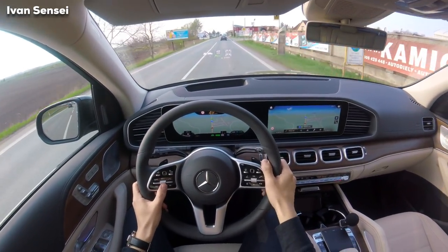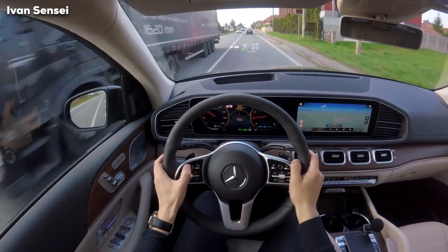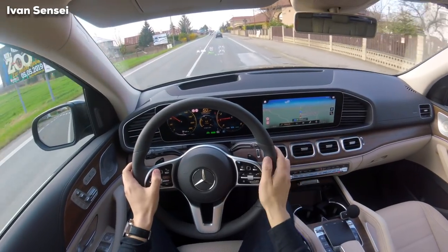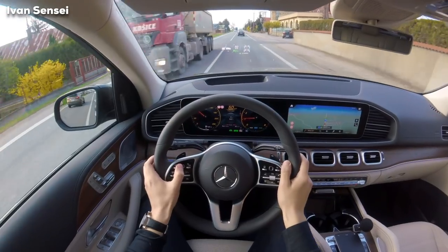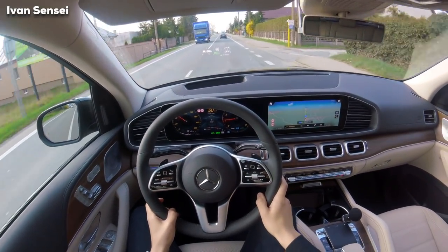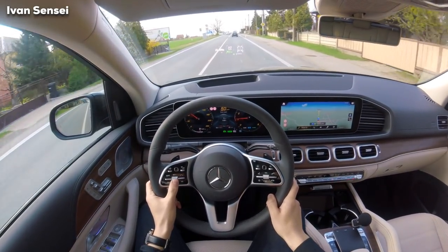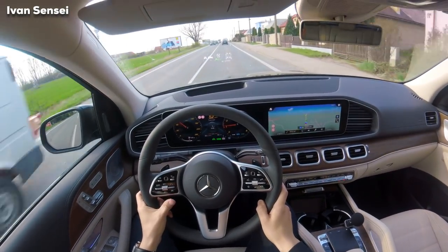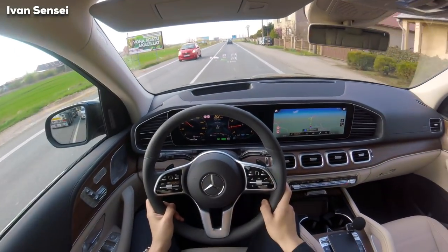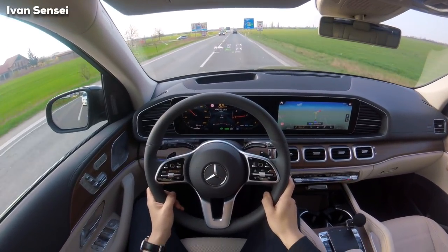I'll slow down here manually. I prefer to keep the screen on the normal trip view — pretty easy to see. Right now I have 8.6 liters which is fantastic for the size of this car with a six-cylinder 367 horsepower engine. I'm just wafting — you can see higher in this car as in every SUV. It should pick up speed now to 90 — okay.